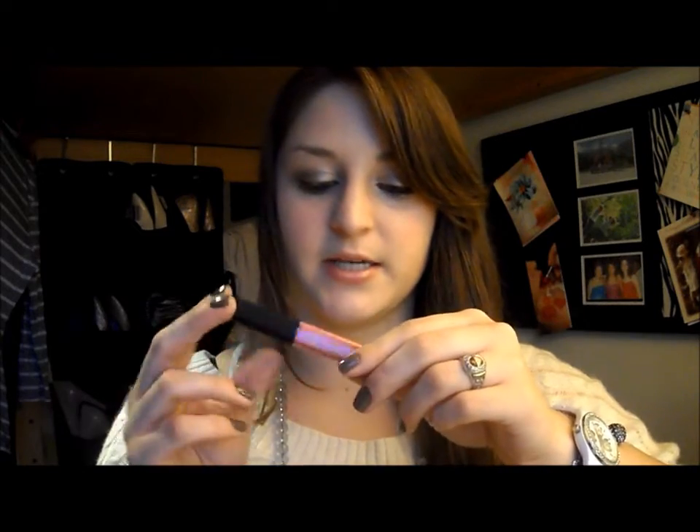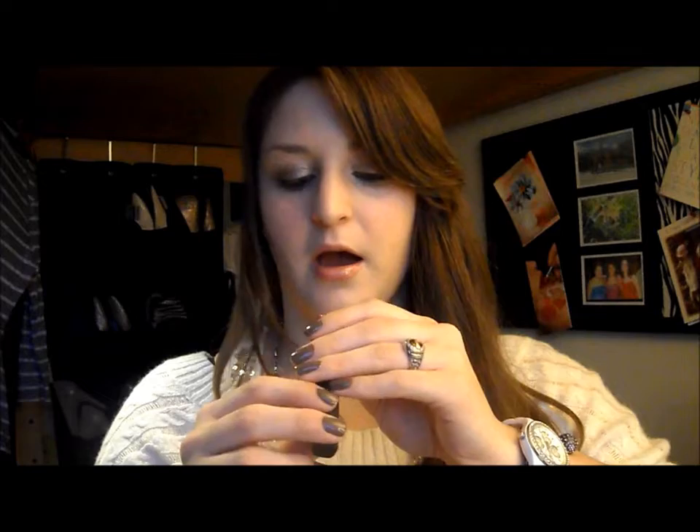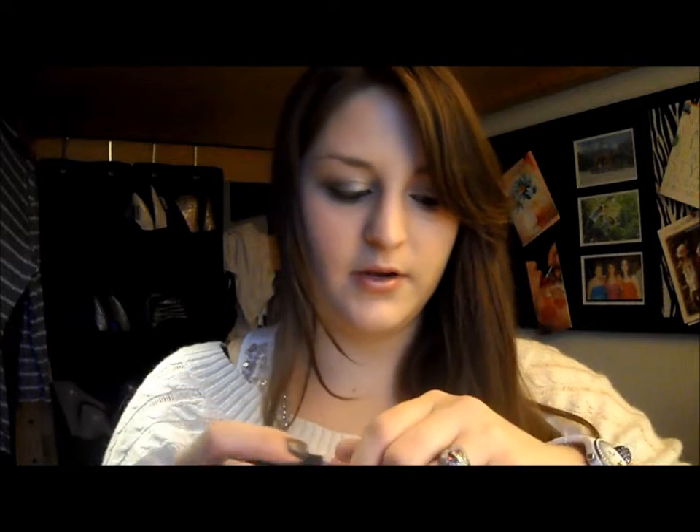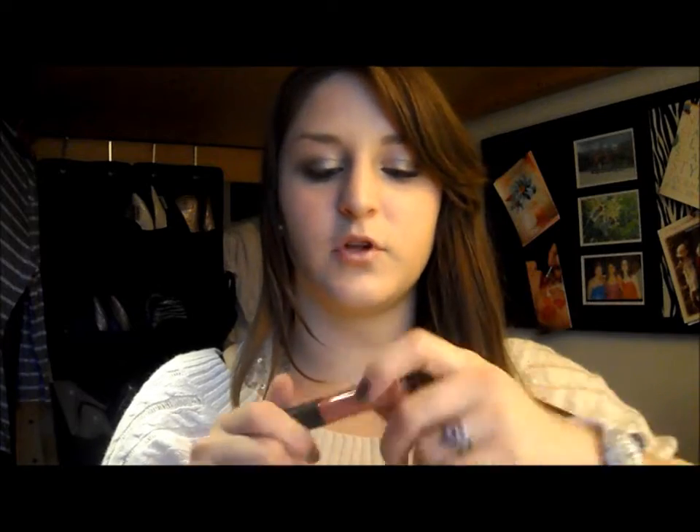This is a Smashbox Lip Gloss — I actually have another one my sister got in a little set. This one is called Fame and it's a really pretty pink kind of color — a darker pink that I think would look really good for fall. I feel like that's a good fall pink.